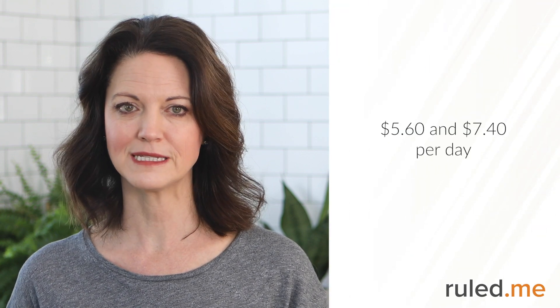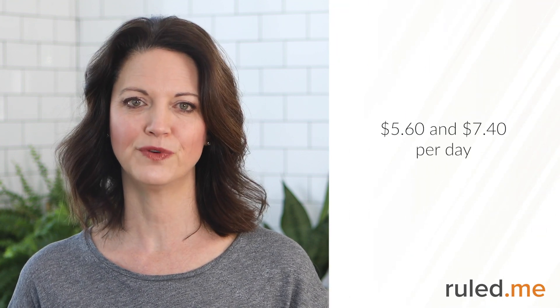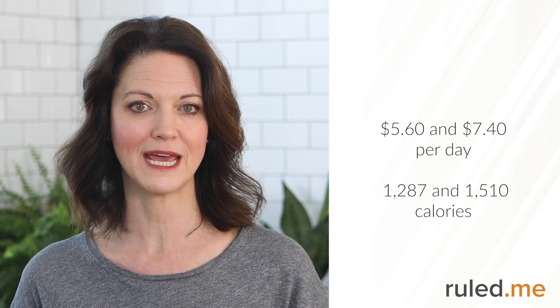With these dishes put together in various ways throughout the week, you'll be spending between $5.60 and $7.40 per day, and eating between 1,287 and 1,510 calories, not including dessert. With our shopping list and these recipes, you will have food for the whole week. Having a plan helps take so much guesswork out of your day, and you won't run out of food. If you follow our recipes, you'll have extra servings of dinner dishes, sides, and the frittata, so you can customize the plan as needed.